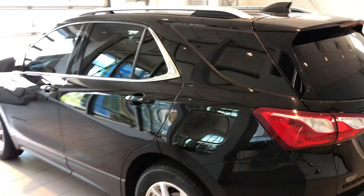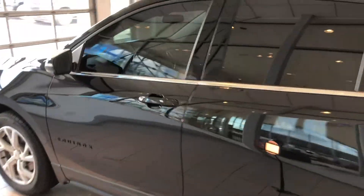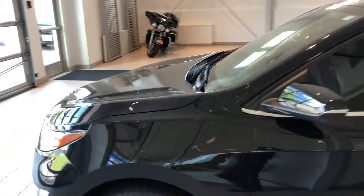As you can see, no dings or dents throughout this thing. We've done a really good job making sure this thing is absolutely lot perfect.